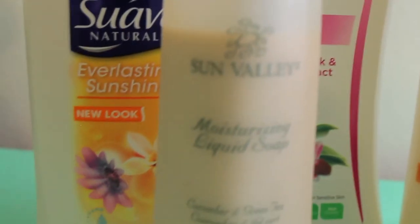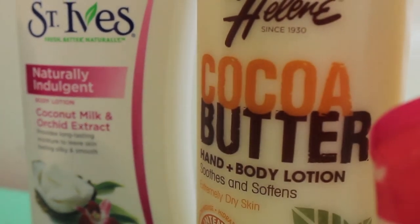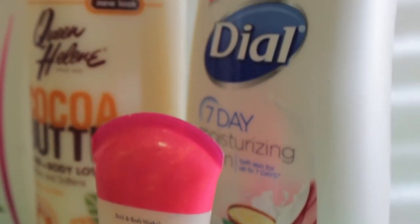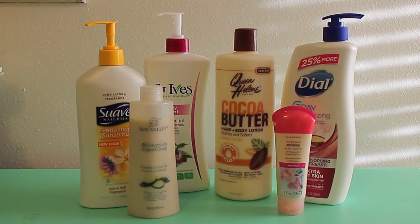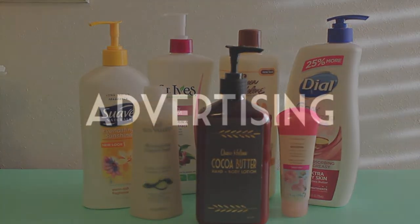Many lotion bottles on the market are cluttered with features and benefits, which ends up making them blur all together in a cluttered mess, rather than standing out like they were intended to. I wanted to keep the design clean and crisp so that the Queen Helen brand can stand out on its own. I also chose a darker brown bottle with a pump for added convenience and to once again help it stand out among the rest.